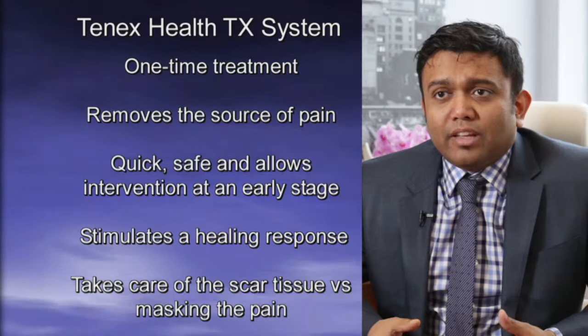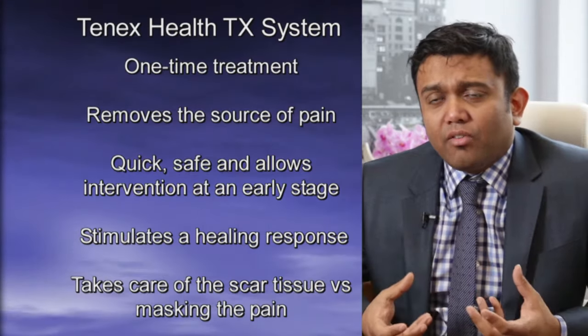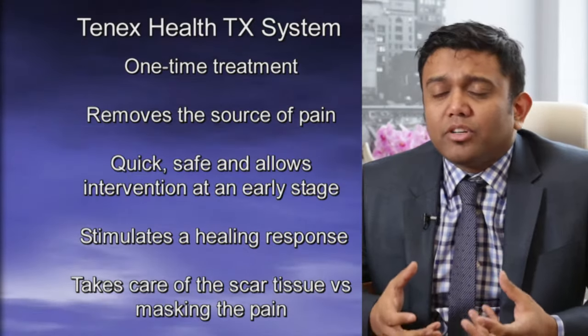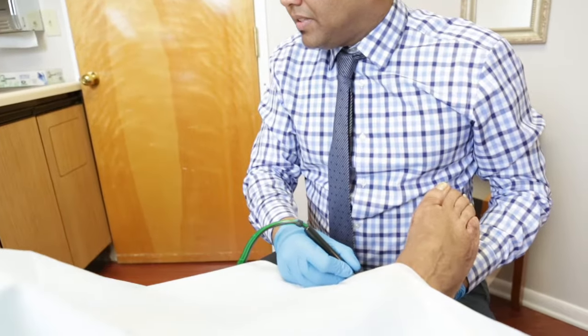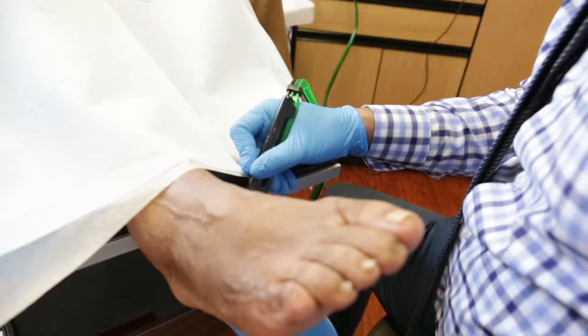It stimulates a healing response, and it's actually taking care of the diseased scar tissue versus masking the pain like some other treatments. We use local anesthetic instead of general anesthesia. The procedure is performed in 20 minutes or less, requires no sutures or stitches — just a small adhesive bandage.